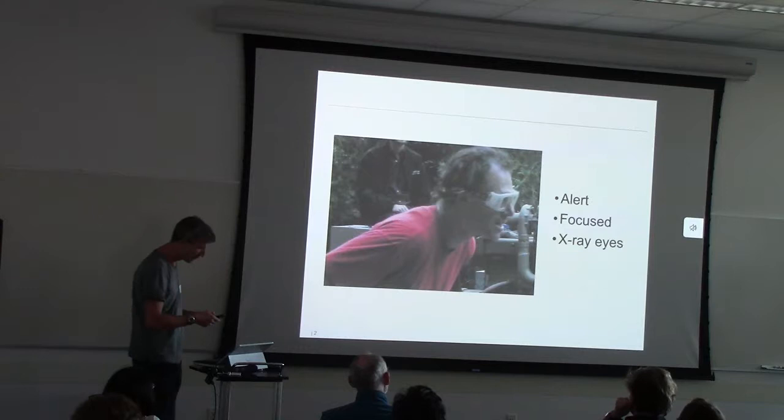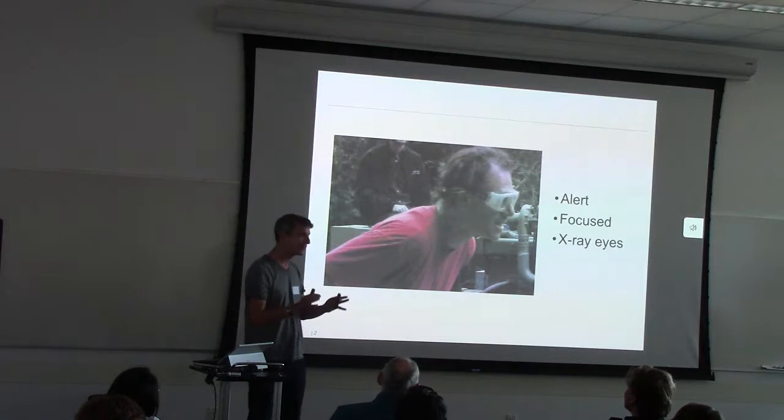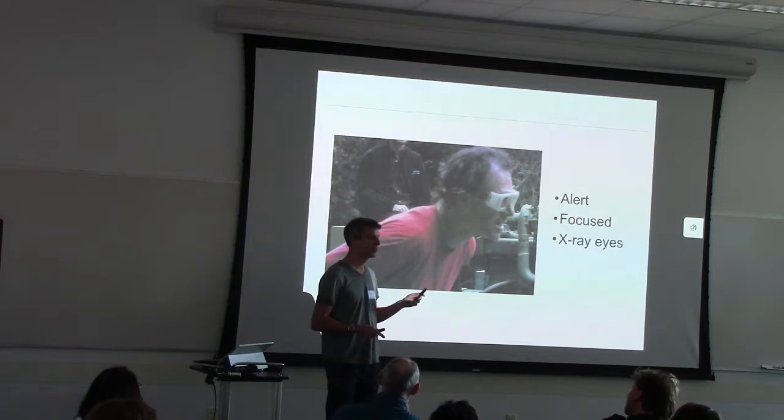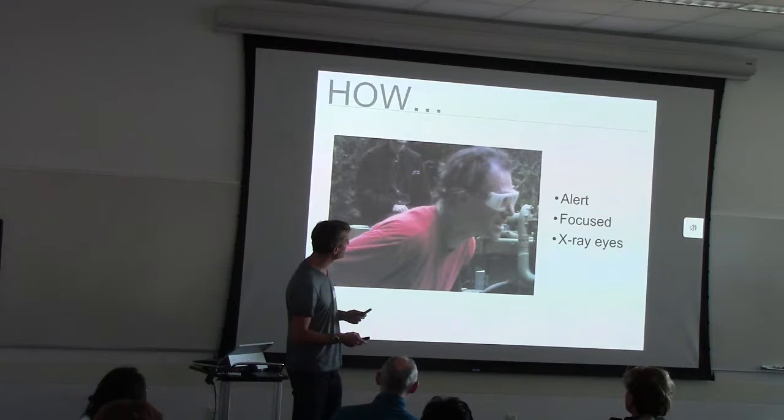Dan — I think this summarizes many characteristics of Dan: alert, super focused, and with his X-ray eyes, he sees the tiniest little bit of inconsistency. And we have seen his X-ray eyes already in action in Neuron Brecht's talk.